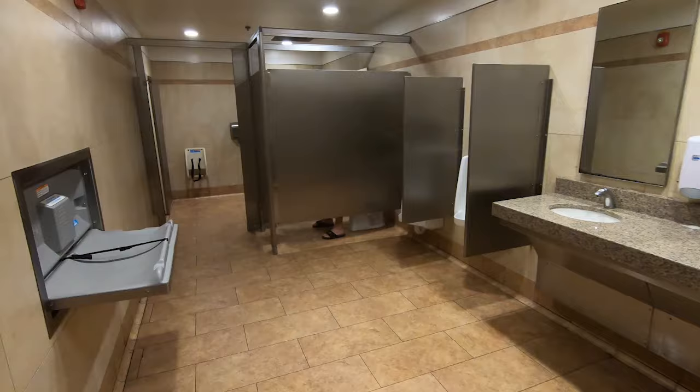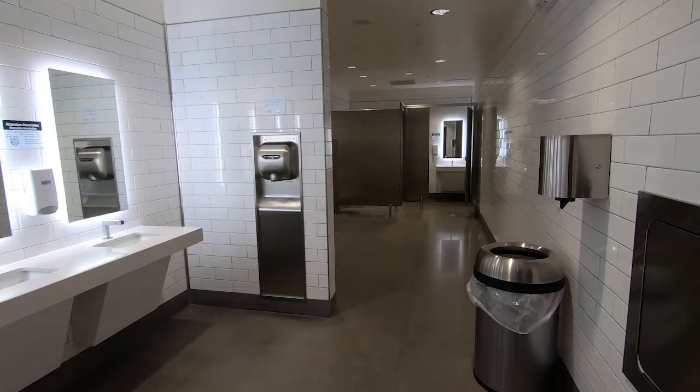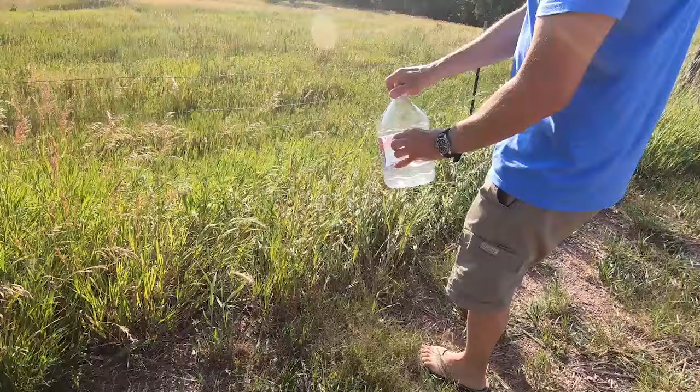To dispose of the liquid, there are two ways. Preferably, you flush it in a toilet. But honestly, this is not often a doable solution. Indeed, entering a public place with a container filled with yellow liquid is not appropriate. So we usually dispose of the liquid at similar spots where dogs and other animals would go. Obviously, we choose a natural spot — not a fire hydrant in the park.